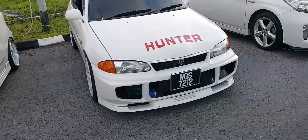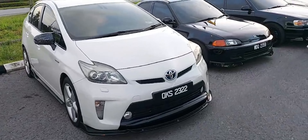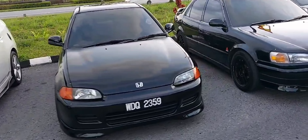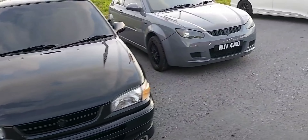Also a very nice Myvi with TE wheels. I like this FK8 Civic Type R as well. We have the Lancer Club in attendance too — this one has a very nice body kit.